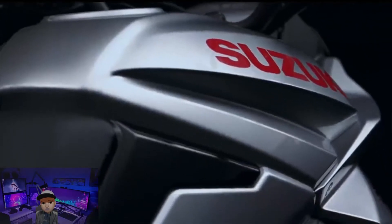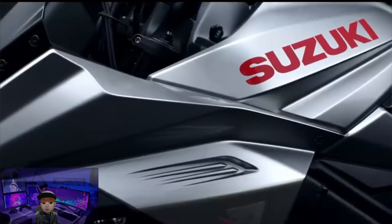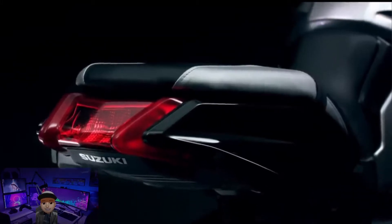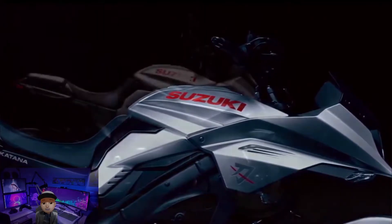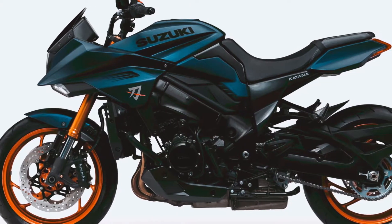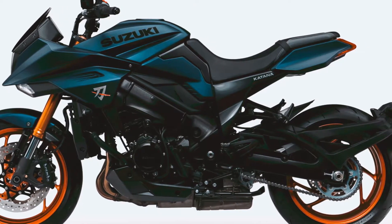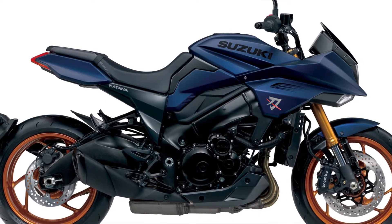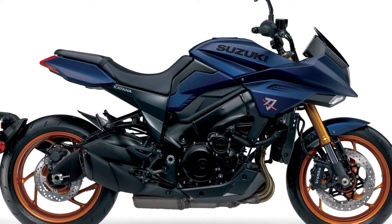As for the design, the Katana 1000, which is a competitor to the Honda CB1000R, hasn't changed. The design is still the same since it was first introduced in 2018. Viewers need to know that this Suzuki Katana is a new Suzuki motorbike inspired by the legendary Suzuki Katana motorbike that existed in the 80s.